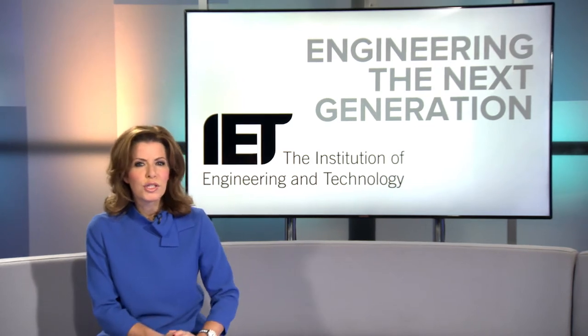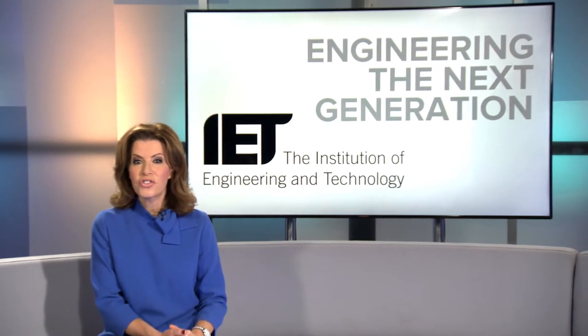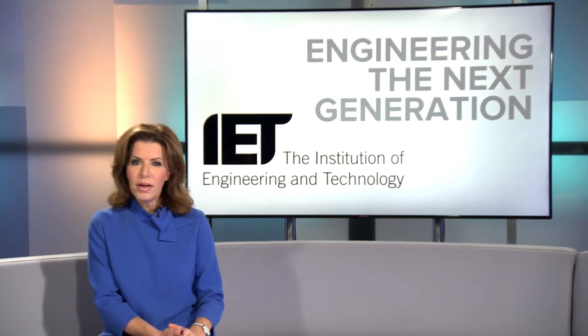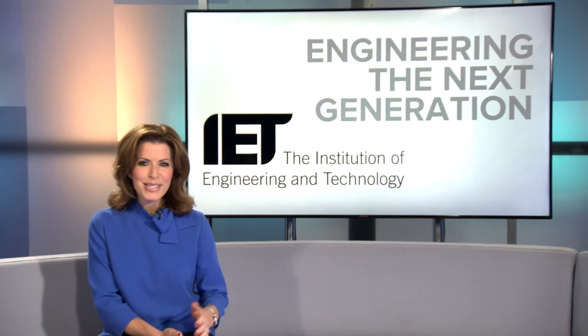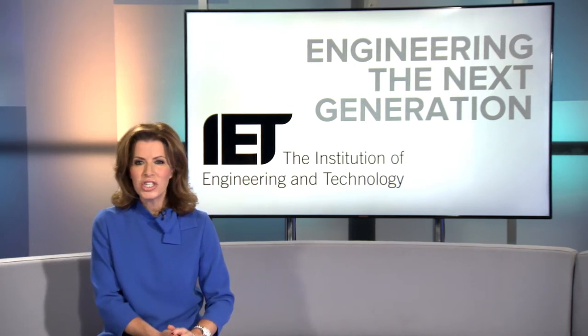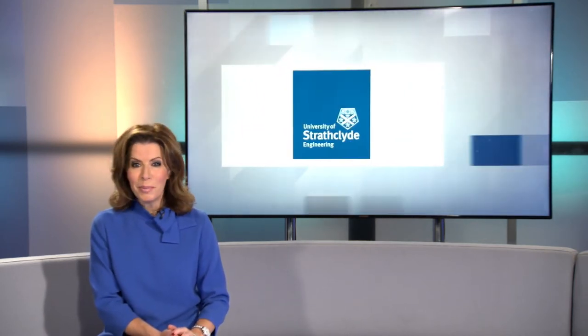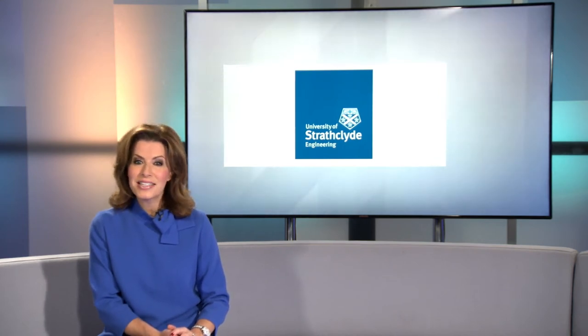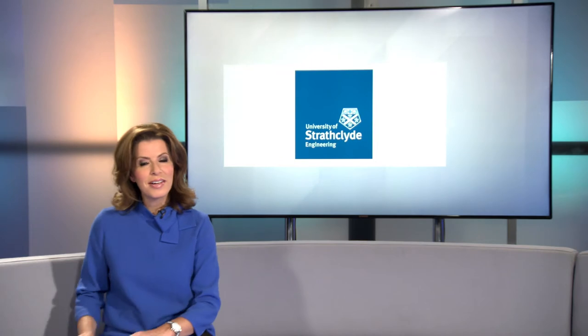Universities have a crucial role to play in driving an industrial strategy and future economic growth for the UK. Through a number of multi-million-pound state-of-the-art research centres and a wide range of industrial relationships, the Faculty of Engineering at the University of Strathclyde is truly playing their part. Sarah Lockett went to visit the university and some of their research centres to find out more.